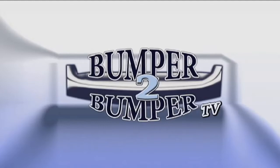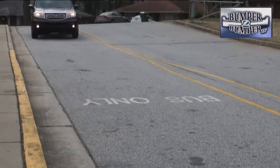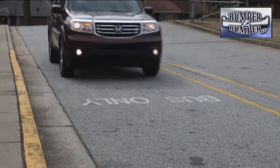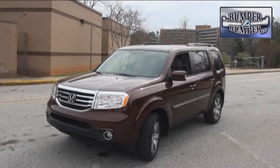This is Bumper to Bumper TV. This is supposed to be a crossover according to the engineers and marketing folks at Honda — a somewhat large crossover compared to what else is out there in the segment.